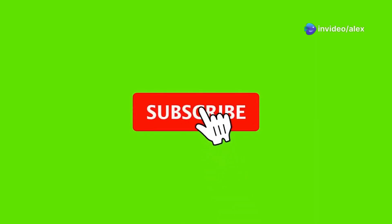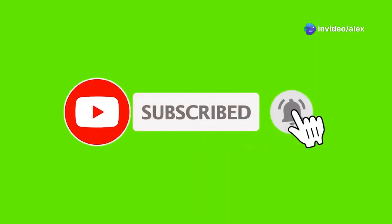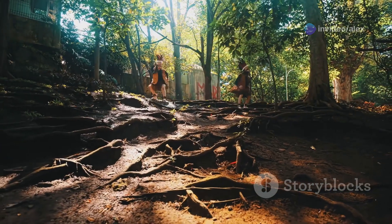Thanks for joining me on this exploration of ant hills. If you enjoyed this video, make sure to like, subscribe, and hit the notification bell for more nature adventures. Until next time, stay curious and keep exploring.